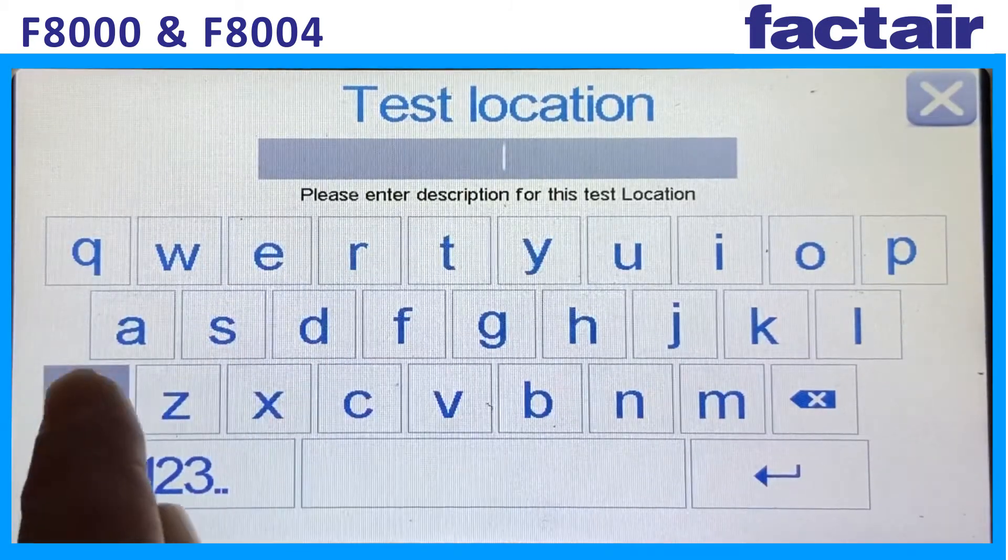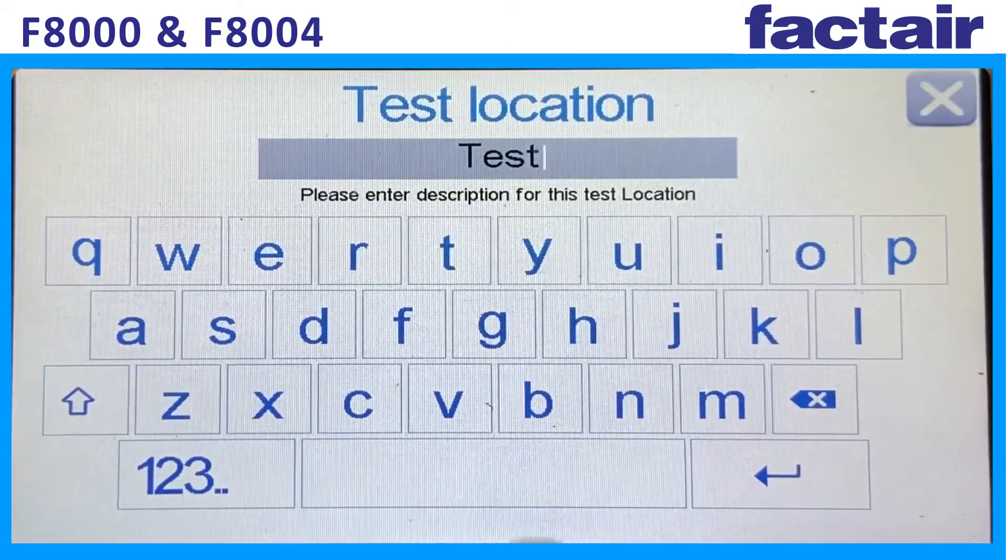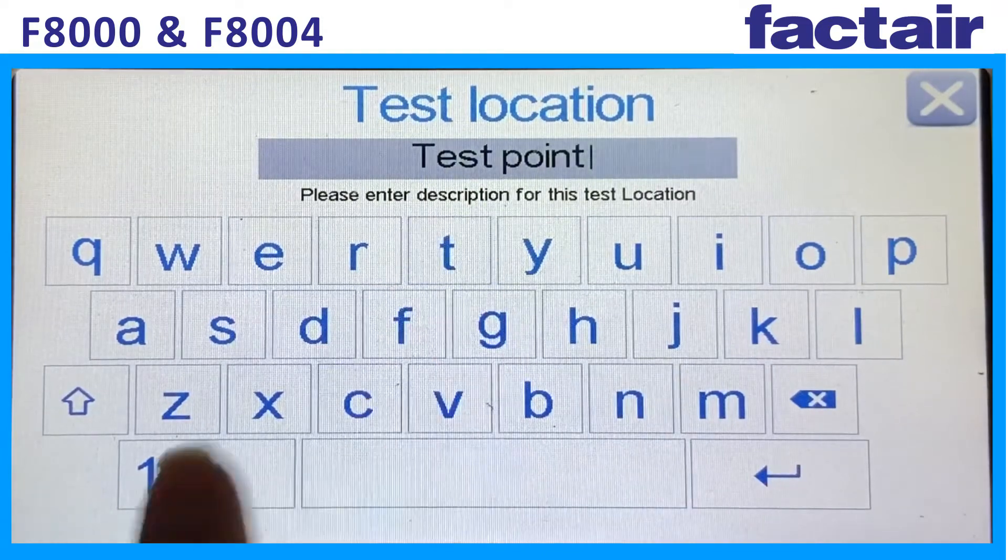Completing a test is easy, using the intuitive touch screen menu, which guides you through the process.